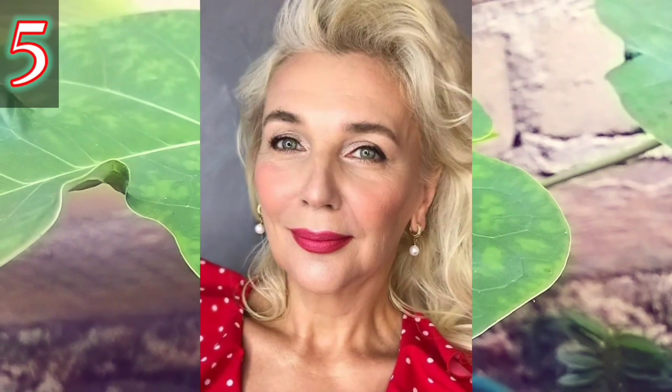Number four: her face is beautiful and clean, and the appearance of this woman is so attractive and calming. Number five: her lipstick is very red but it matches her makeup style, which makes her even prettier.